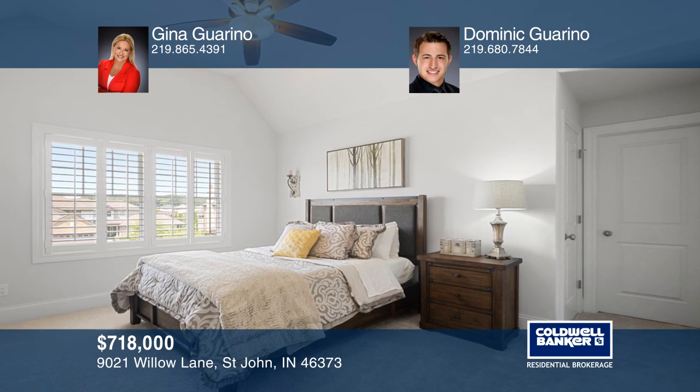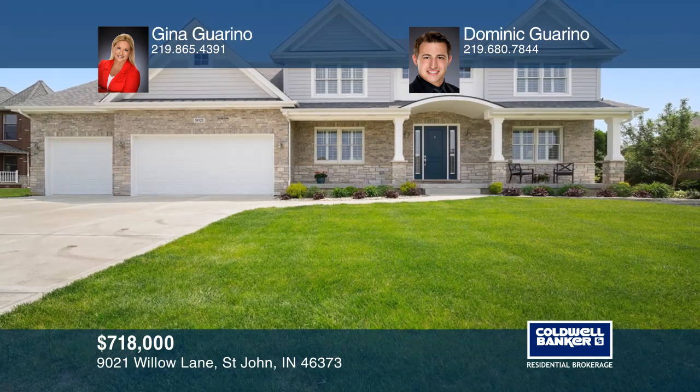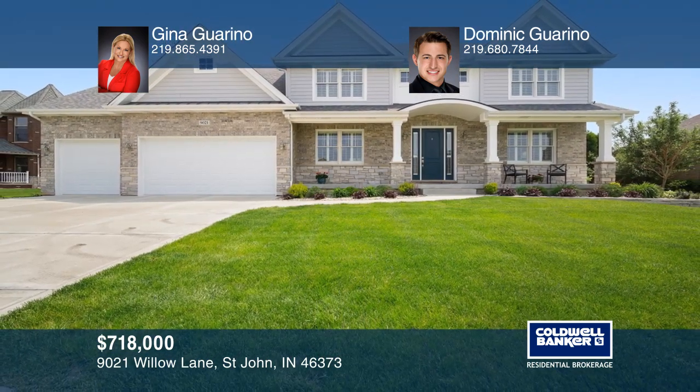Your dream home can be yours today by contacting Gina Garino and Dominic Garino.